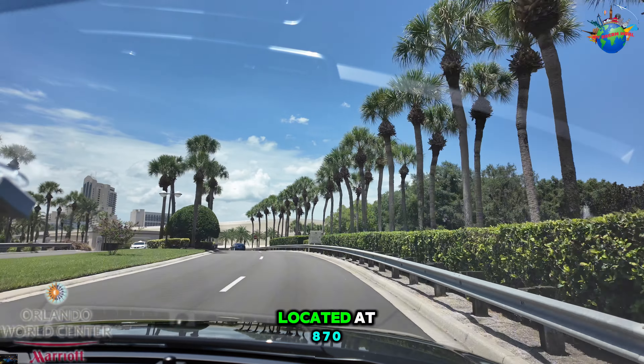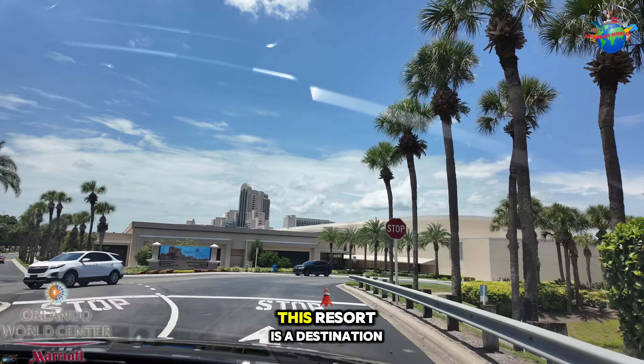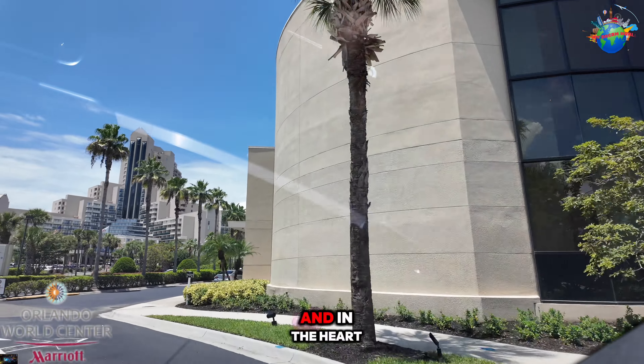Hello adventurers, today we're diving into the mesmerizing world of the Marriott Orlando World Center. Located at 8701 World Center Drive, Orlando, Florida, this resort is a destination unto itself.